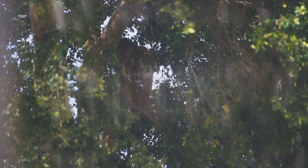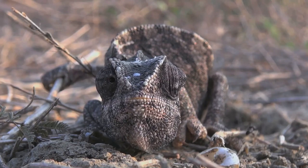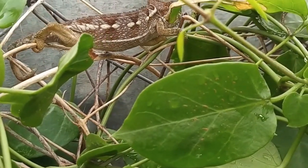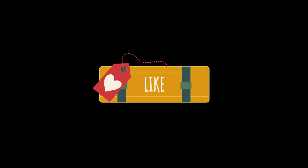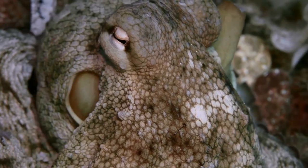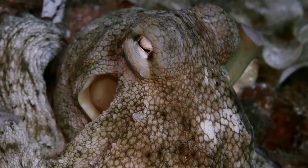Thanks for watching, everyone. I hope you enjoyed our little journey into the world of animal camouflage. Remember, the next time you're feeling lost in the crowd, just think of these amazing creatures. Don't forget to like, comment, and subscribe for more amazing animal facts, and let me know in the comments which creature's camouflage skills you thought were the most impressive. See you next time!